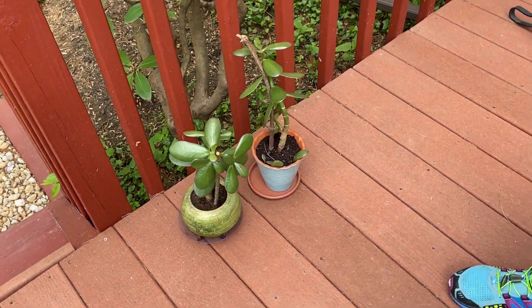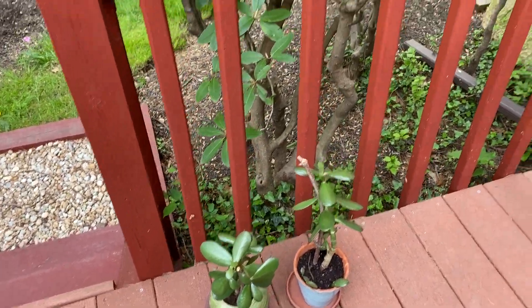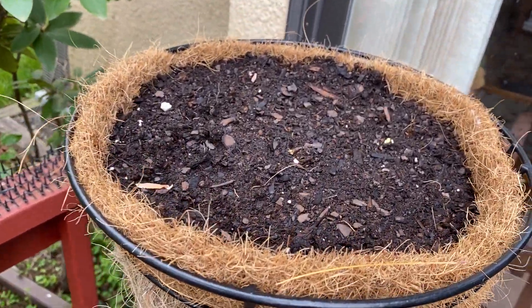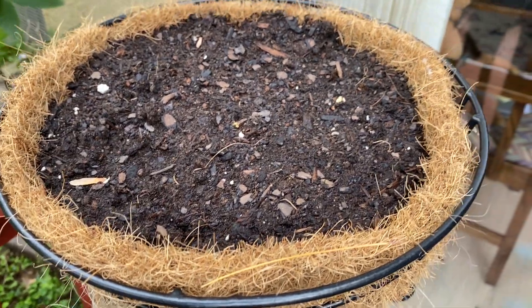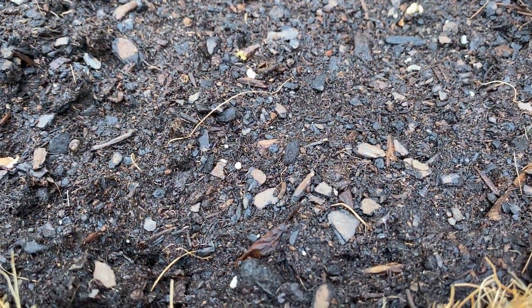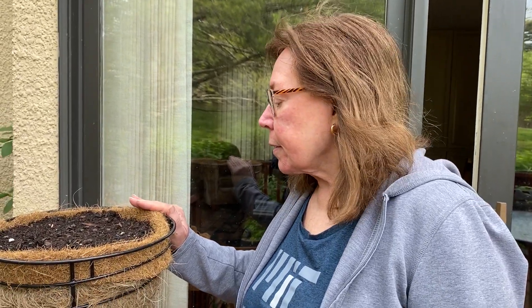Just some jade plants that just needed to get repotted — little decorative succulents out here. And then, finally, here we are in this area, which is currently Morning Glory. Morning Glory is starting to come up. These are the seeds that were soaked and cracked. They're going to be popping up soon.